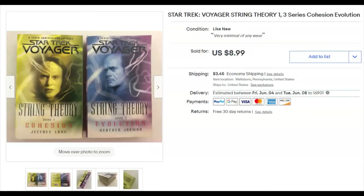Star Trek Voyager: String Theory — a pair of these paperbacks from a thrift store bag lot. I paid 36 cents for the pair, listed them April 5th, and they sold May 4th for $8.99 plus shipping.